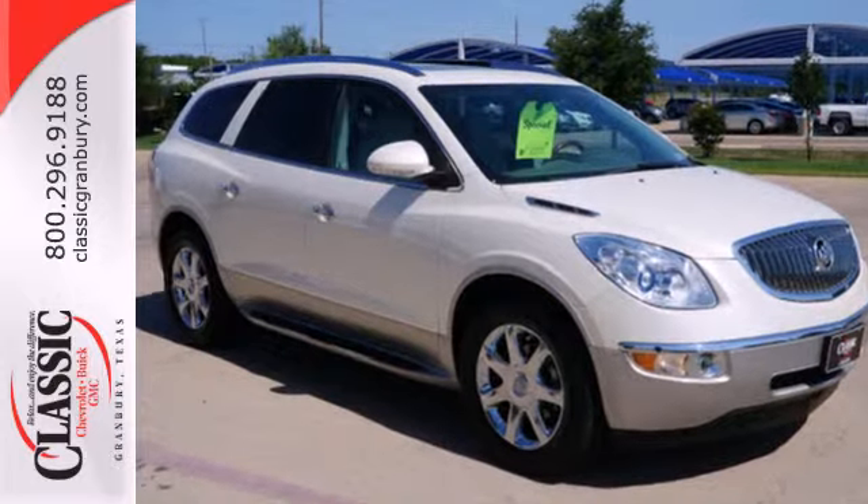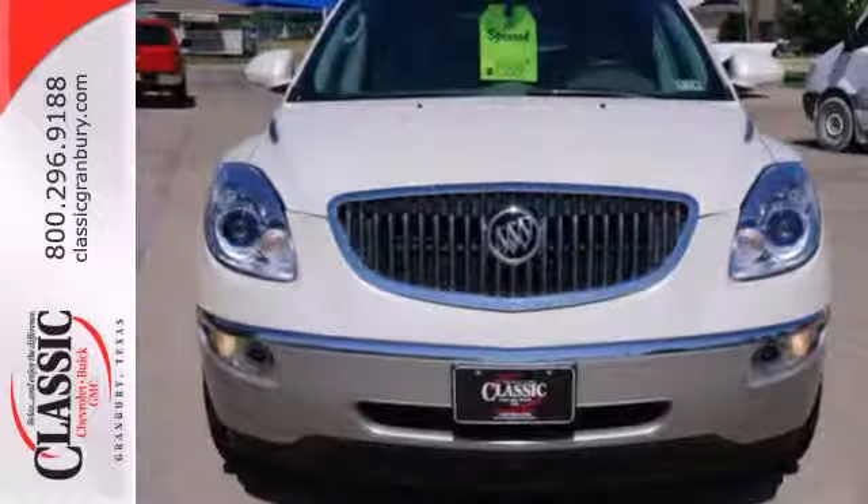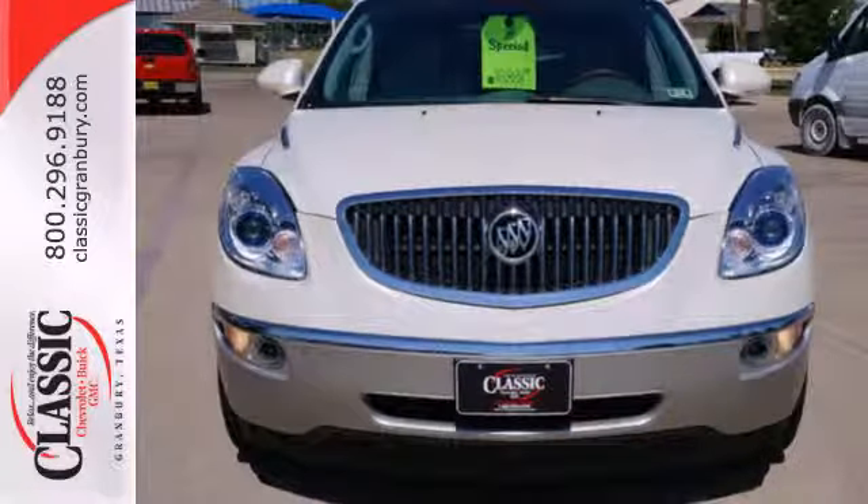For the money, there's no better crossover that brings as much performance, style, and safety together in one package as the Buick Enclave.